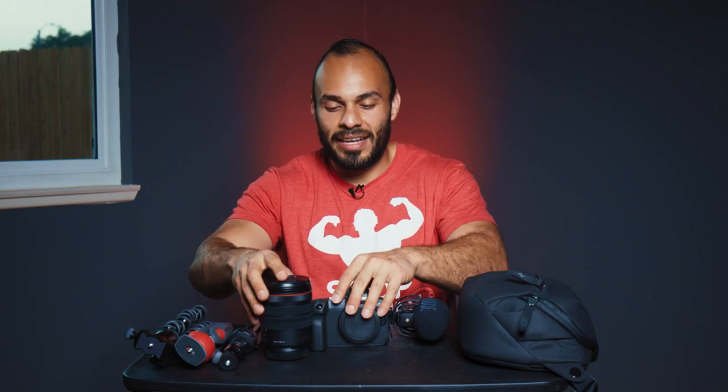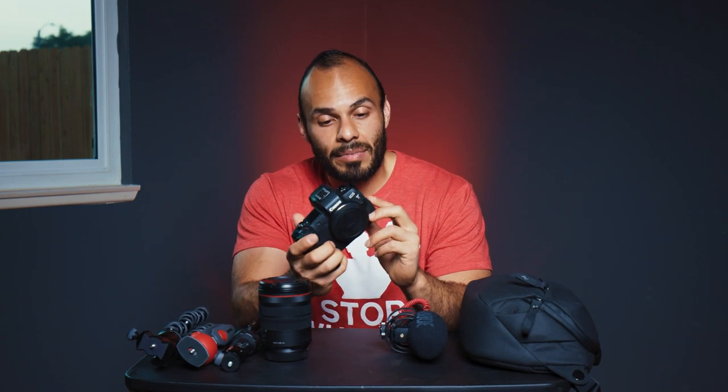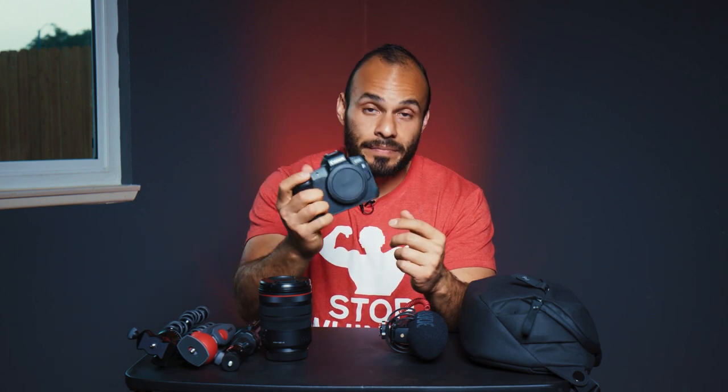The EOS R is in my opinion the perfect vlogging and streaming camera. You can actually stream on Facebook, YouTube, and Twitch with this camera. I was a Canon user from the beginning — I love their colors, which are absolutely amazing. I went from the 5D Mark 2 to the 5D Mark 3, then switched to the Sony A7S Mark 2, and I sold that along with my FS5 for this camera.